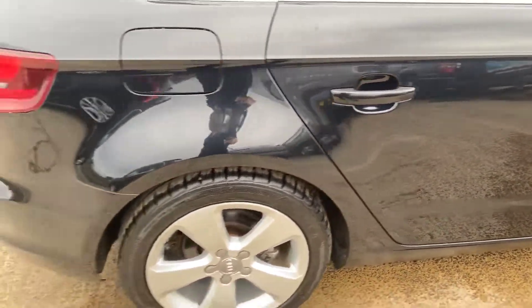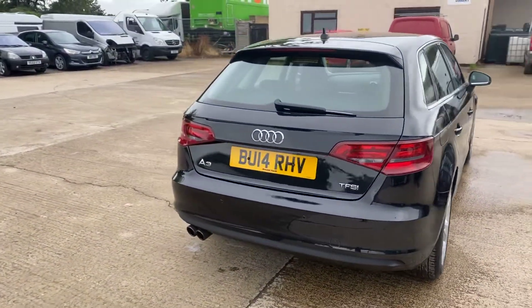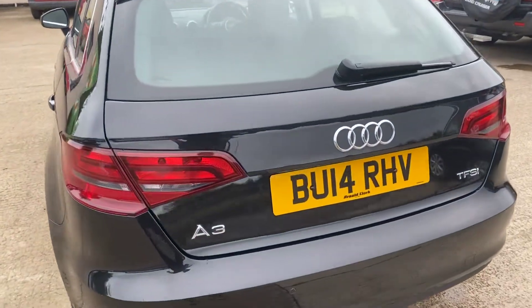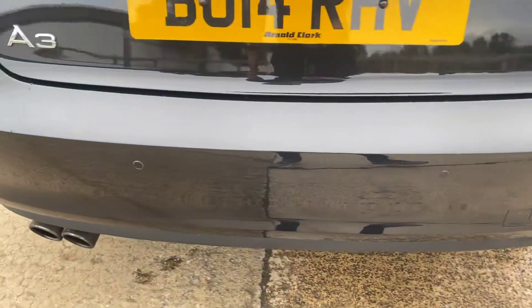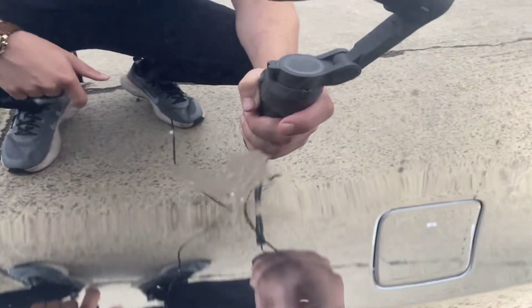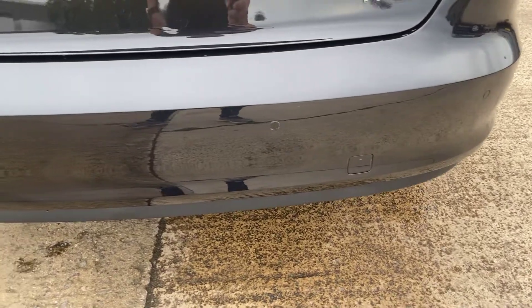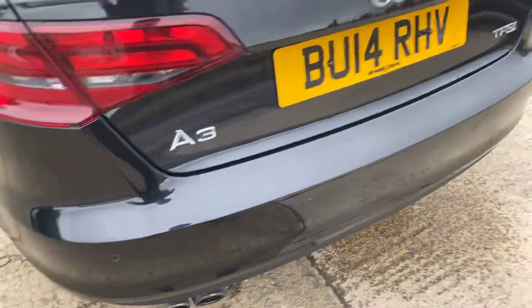That dent is very, very small — just worth pointing out. You can hardly see it from a meter away, it is very, very tiny. Coming around the back of the Audi A3, of course you've got your rear parking sensors. From what I can see the back bumper's all pretty tidy — you've just got a very small ding just here and a little bit that's been touched in, so a light scratch that's been touched in, really hard to see unless you're within about a meter away.